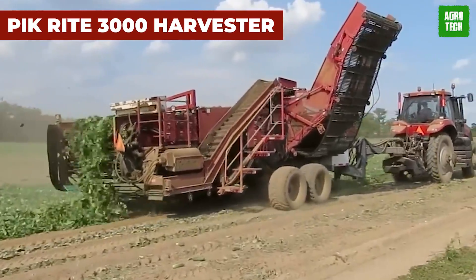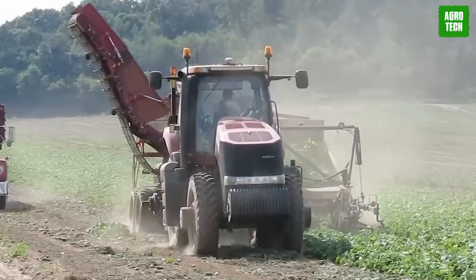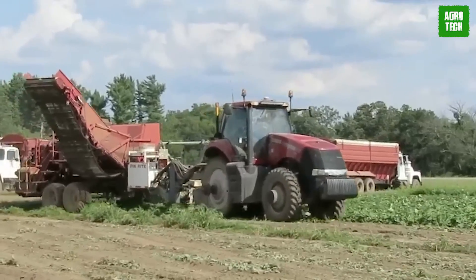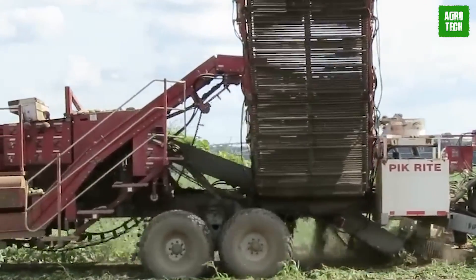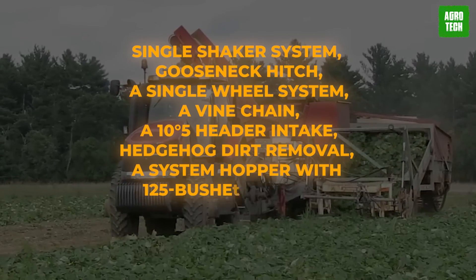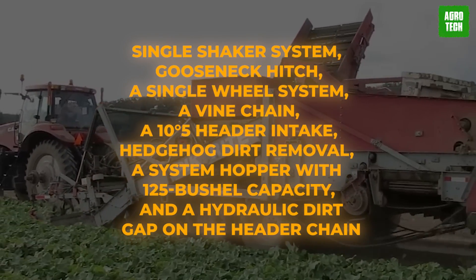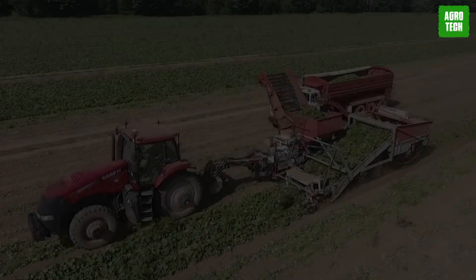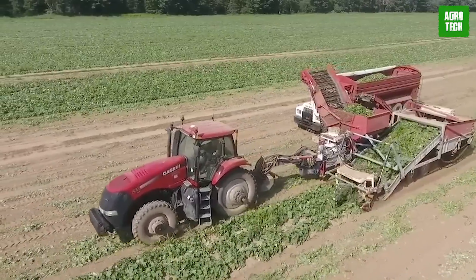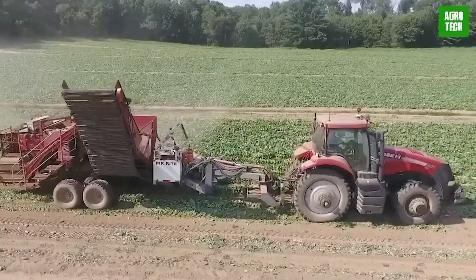The Pickright 3000 Harvester. Fill your truck in no time. This is made possible by the state-of-the-art Pickright 3000 Cucumber Harvester that runs at a speed of 2 to 3 miles per hour. Protect your crops and ensure they're smooth growing year in and out, and be sure to receive the best yields. Its specifications and designs include a single shaker system, gooseneck hitch, a single wheel system, a vine chain, hedgehog dirt removal, a system hopper with 125 bushel capacity, and a hydraulic dirt cap on the header chain. This monster machine runs a big 1000 rpm PTO, a two hydro engine which releases a maximum output power of 140 horsepower. If you want efficiency, it's the Pickright 3000 Harvester.